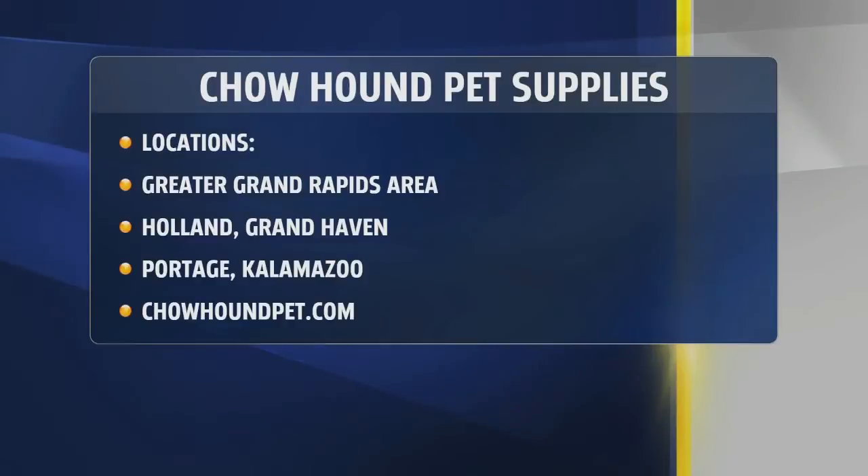Perfect, Jess. Thank you so much for the time, and congratulations on the launch of this site. A lot of clicks happening at the new Chowhound Pet Supplies e-commerce store in the Greater Grand Rapids area — Holland, Grand Haven, Portage, Kalamazoo. Just go to ChowhoundPet.com and get shopping. Thanks again for joining us, Jess.